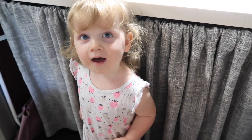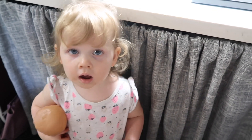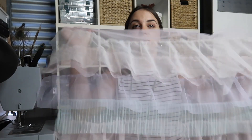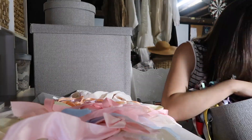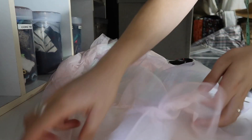Hi Evie! Guess what — mummy's gonna make you a princess costume. Do you want to wear a pretty princess costume? I got this cute piece of material that already had beautiful frills sewn onto it, which makes my life a lot easier. I'm going to add a lining so it's not see-through, and also add some pretty things like flowers or bows.